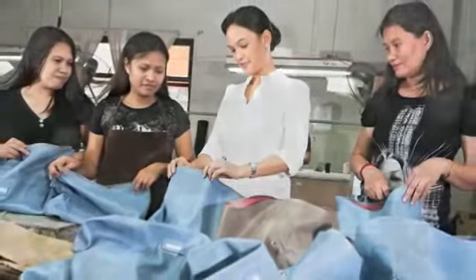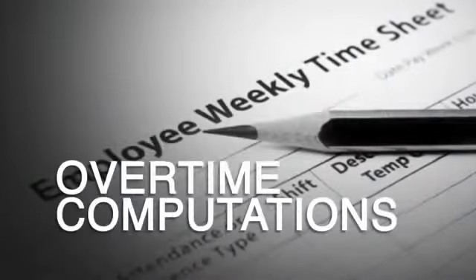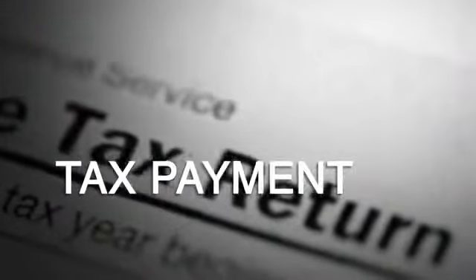For small to medium-sized business owners, this means dealing with all the difficulties and costs that come with processing a payroll — from timekeeping, overtime computations, employee tax payment, to tax filing requirements. You have to invest a lot of time and effort in keeping up with your payroll accounting needs.